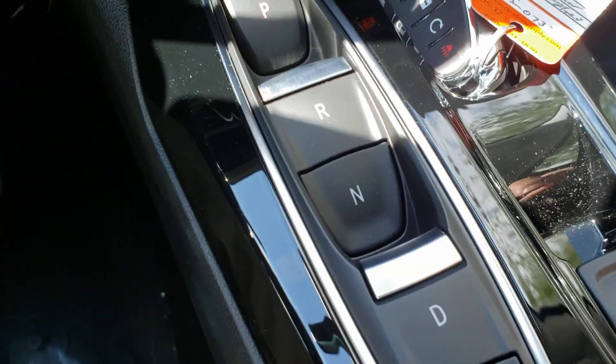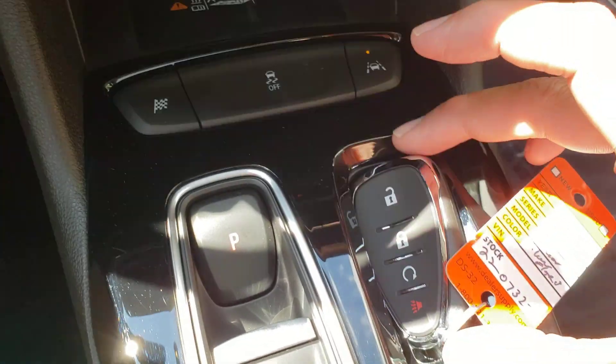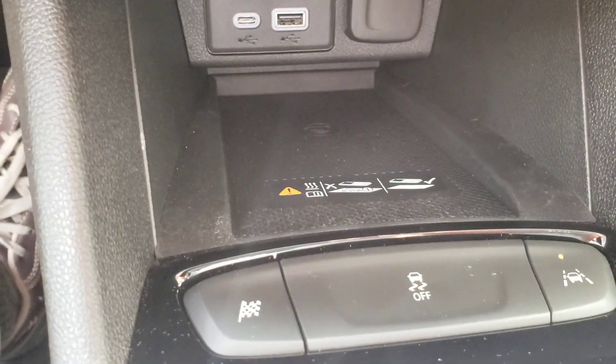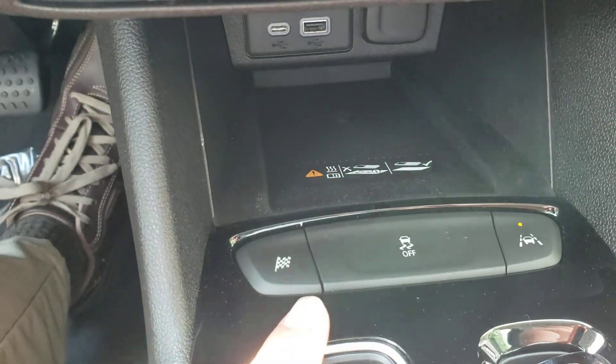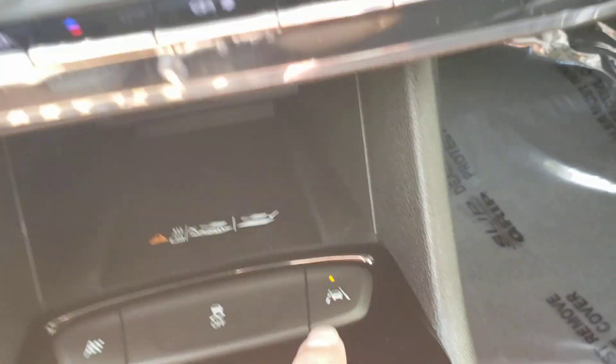A couple of other things here too. I love the fact that they actually have a little spot here where you can put your key if you want to. There's your wireless charging. Sport mode — for people who decide the Bolt doesn't go fast enough — just makes more torque available to you right from the stop. And we do have lane keep assist here, just to keep you from drifting.